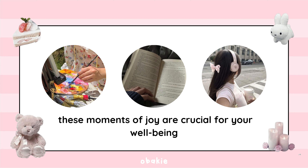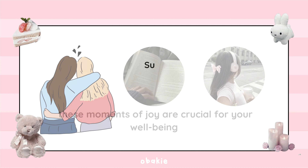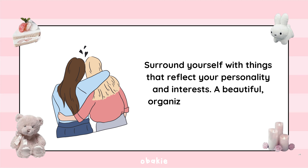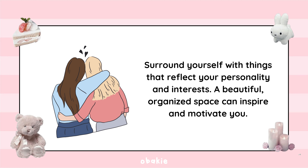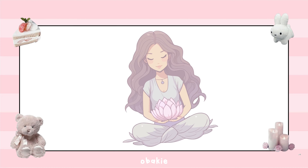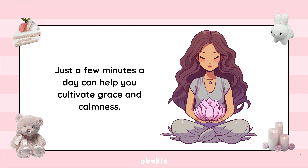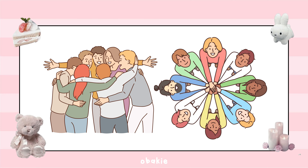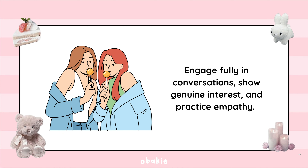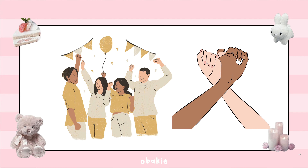These moments of joy are crucial for your well-being. Surround yourself with things that reflect your personality and interests — a beautiful, organized space can inspire and motivate you. Incorporate mindfulness techniques like deep breathing or meditation into your routine; just a few minutes a day can help you cultivate grace and calmness. Lastly, embrace positive social interactions, engage fully in conversations, show genuine interest, and practice empathy. Building strong, supportive relationships is a key part of self-care.